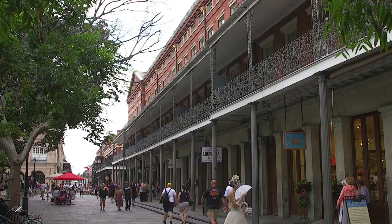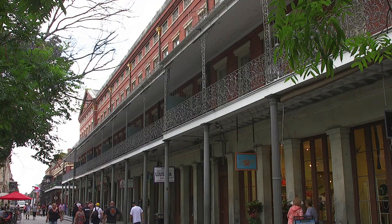The Pontalba buildings are architectural monuments to an earlier age, the legacy of a visionary New Orleans businesswoman and real estate developer.